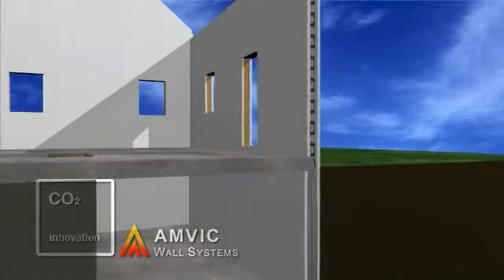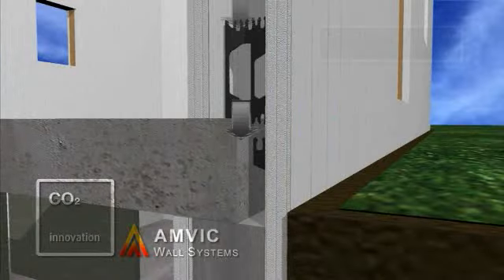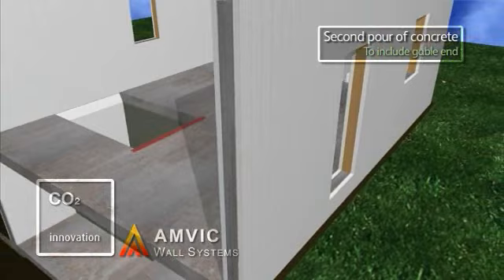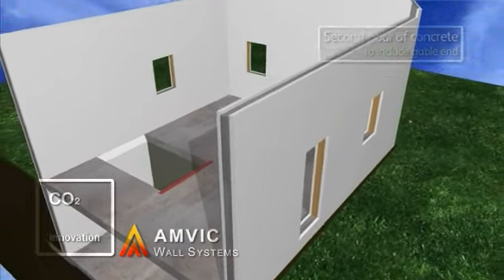AMVIC is the strongest ICF system on the market today, allowing for faster build times, whilst at the same time giving outstanding levels of thermal and acoustic insulation.